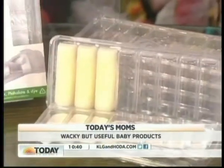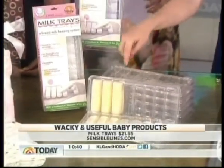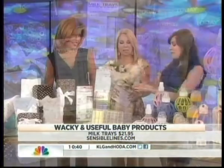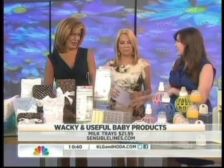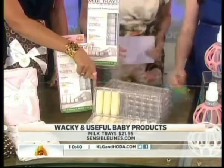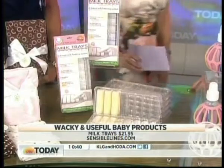These are milk trays from sensiblelines.com. You can freeze your breast milk or any kind of formula, and they come out in one-ounce sticks. This is perfect for the mom on the go because it's frozen, and then you can pop them in your bottle. They'll melt and you can warm them to the right temperature. This is actually real breast milk here. When you go back to work, this is a really practical idea.